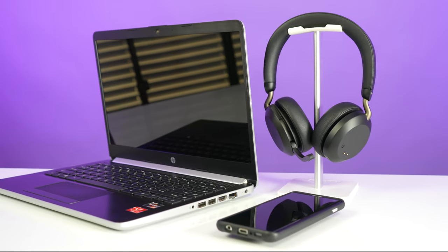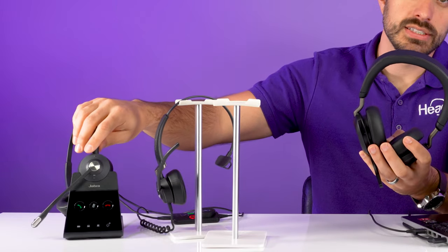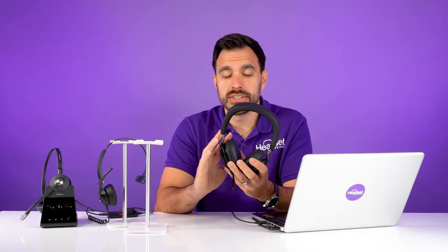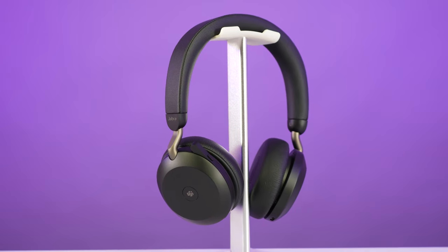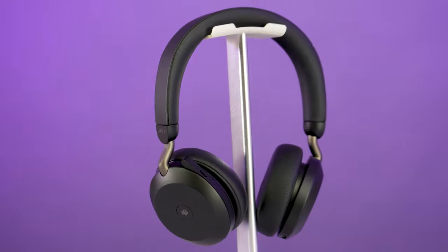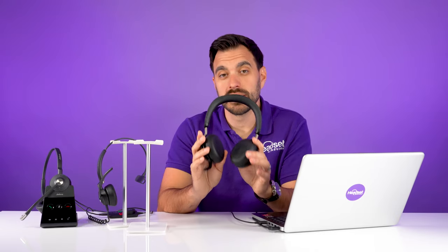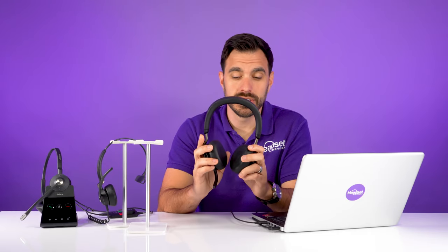The downside to the Evolve 275 is that it is a Bluetooth wireless headset, so it'll connect to your computers and mobile phones. But if your call center is large — over 50 people — you need to look at a DECT wireless headset like the Jabra Engage 65, because Bluetooth starts to get interference above about 50 people and you'll see call quality degradation. Since many of us are working remotely from home, the Evolve 275 is a great option. It is about double the price of wired headsets, but the quality is fantastic. A wireless headset typically outlasts a wired one because the wire usually breaks first.